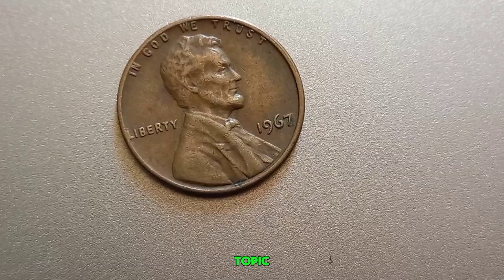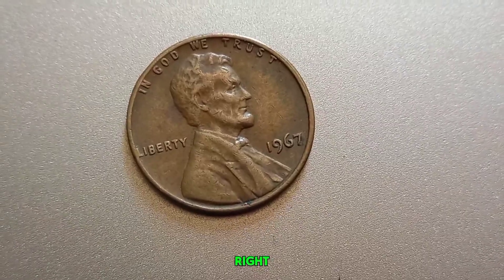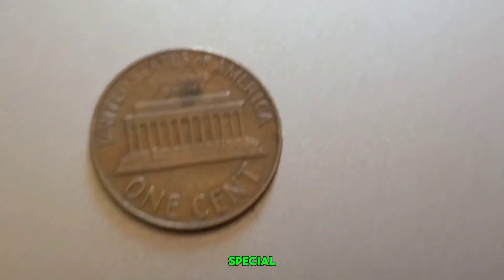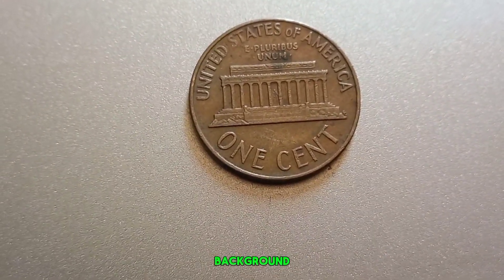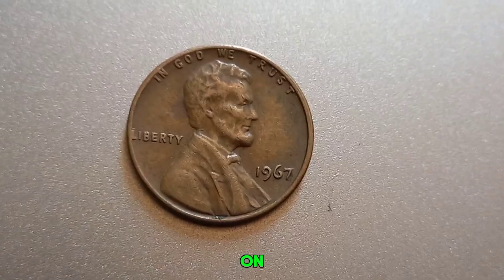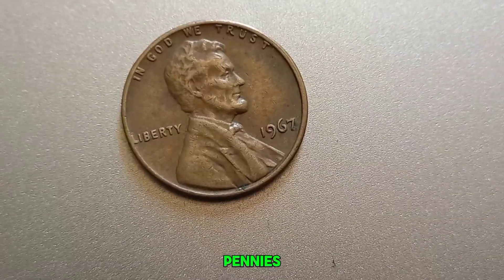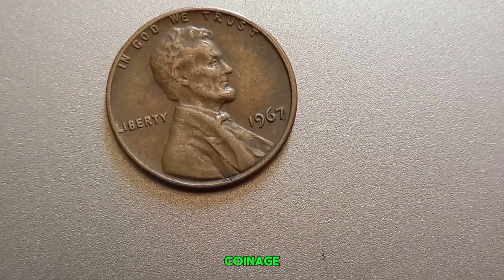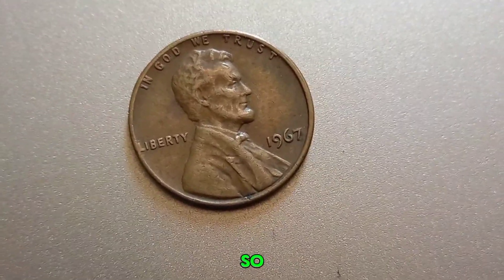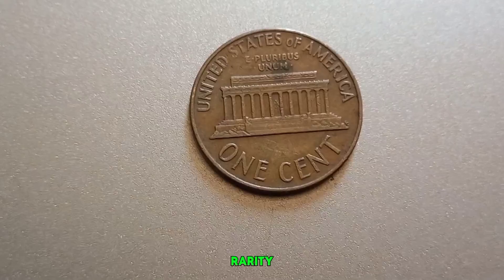We have an exciting topic: the 1967 no-mint mark Lincoln penny that could be worth millions. This seemingly ordinary penny could be hiding an extraordinary value. The 1967 Lincoln penny was produced during a time when the U.S. Mint was not placing mint marks on coins to discourage coin hoarding — so you'll notice there's no D for Denver or S for San Francisco on these pennies. This was a unique period in U.S. coinage history, and it has added to the allure and mystery of the 1967 penny. What makes a 1967 penny worth a million dollars? The key factors are condition, rarity, and potential errors. A penny in pristine, uncirculated mint-state condition can fetch a high price. Check for errors such as doubled dies, off-center strikes, or other unique imperfections.